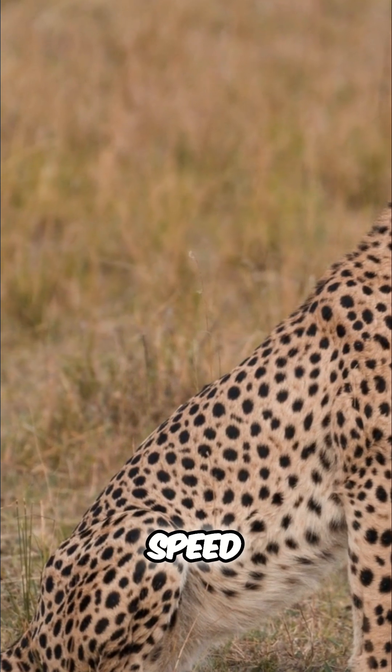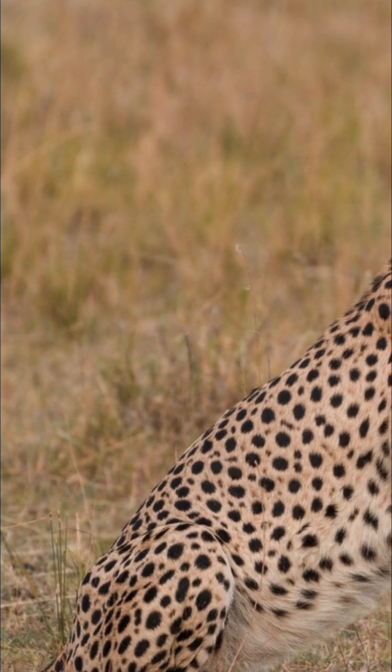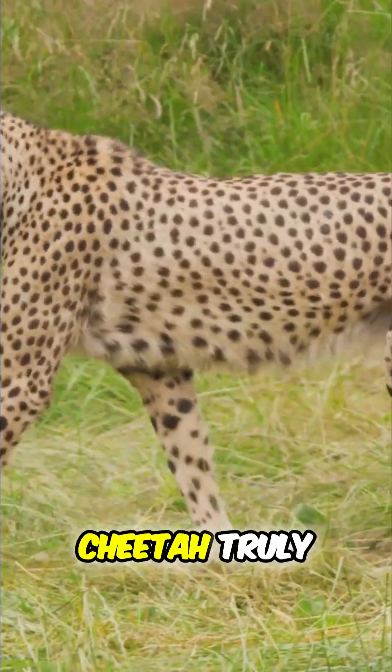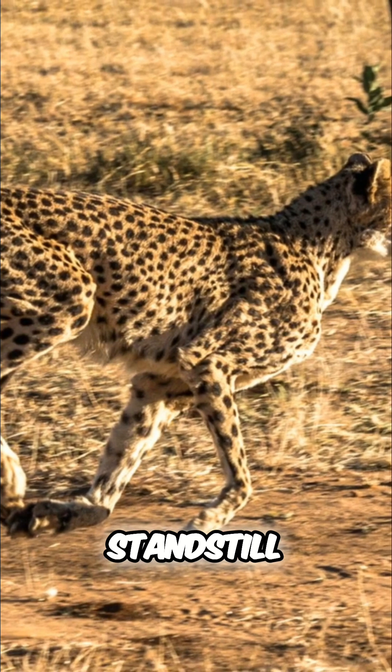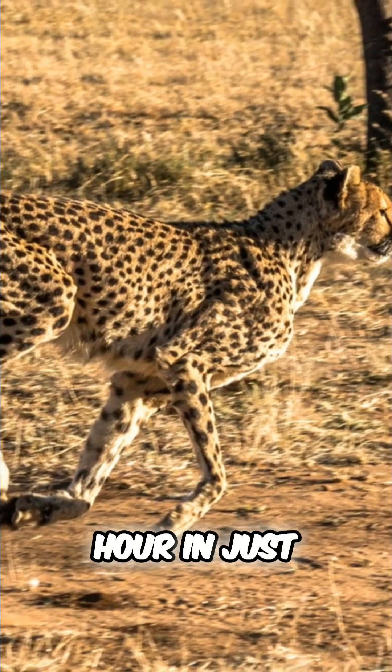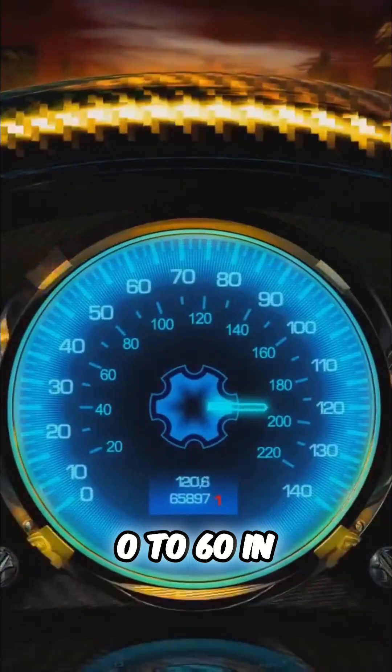We've talked about top speed, but let's get into the really wild part: acceleration. This is where the cheetah truly leaves everything else in the dust. A cheetah can go from a complete standstill to 60 miles per hour in just 3 seconds. Zero to 60 in 3 seconds.